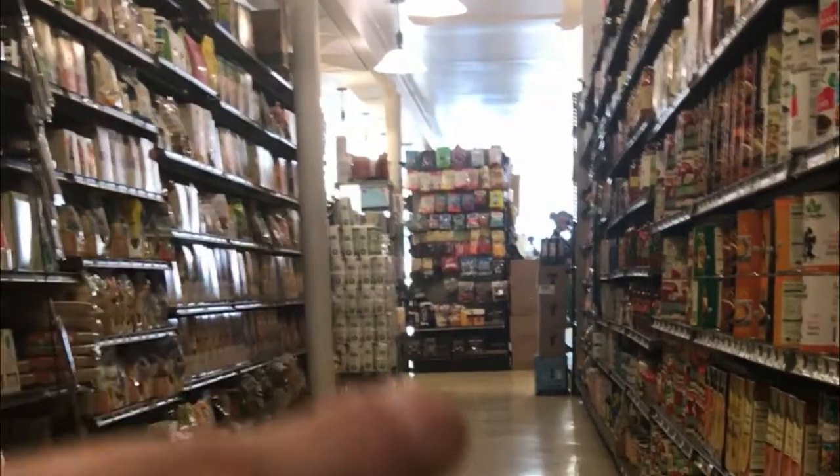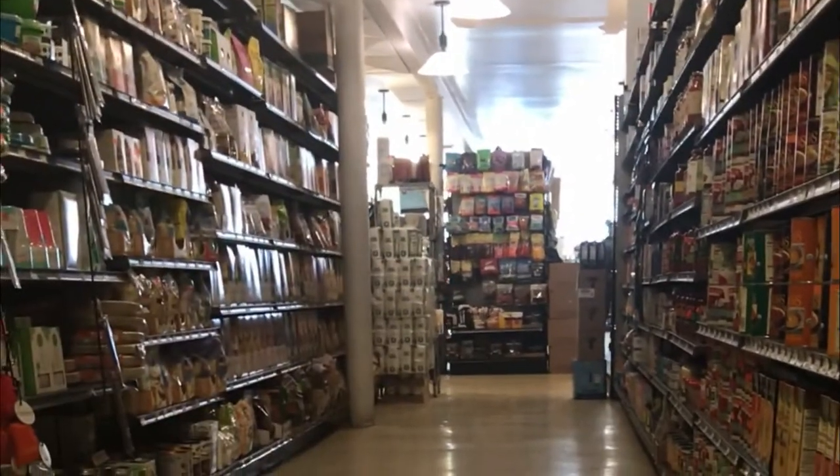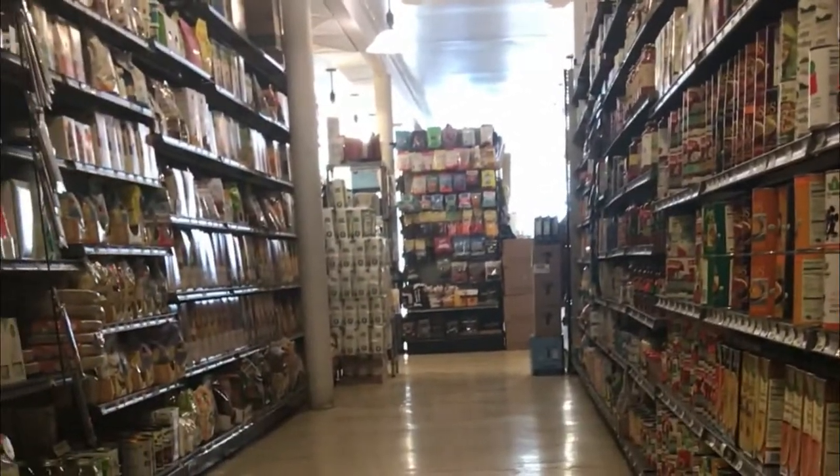This aisle right here was used in the movie. You can tell because you have that fixture right in the middle and that pole leading right to the left of it. It looks a lot different when the lights are on and there is food on the shelves.